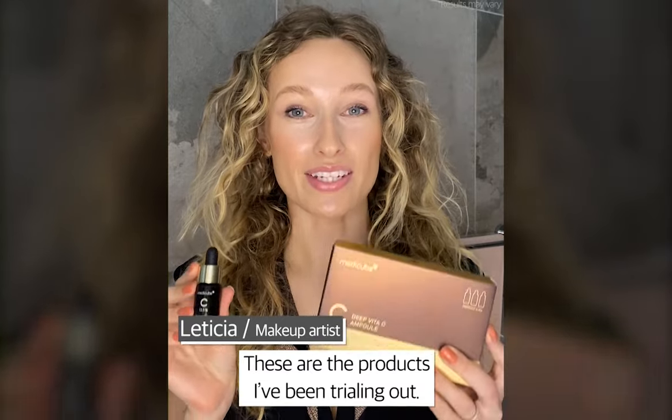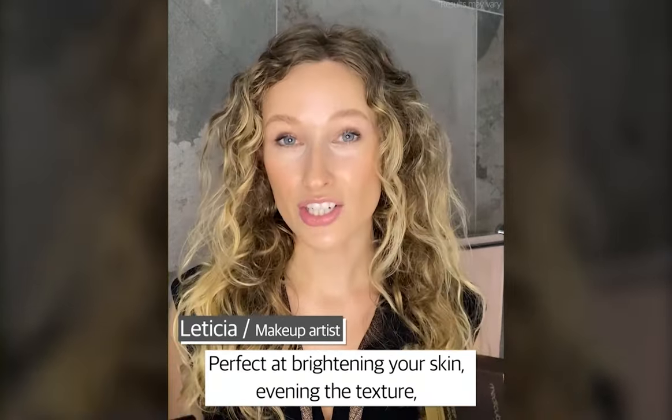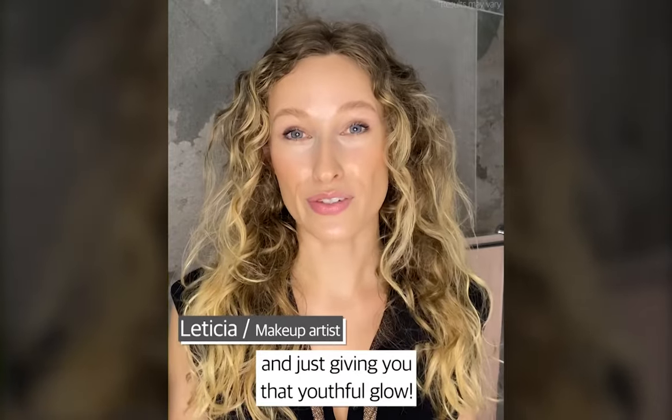These are the products that I have been trialing out. Perfect at brightening your skin, evening the texture and just giving you that youthful glow.